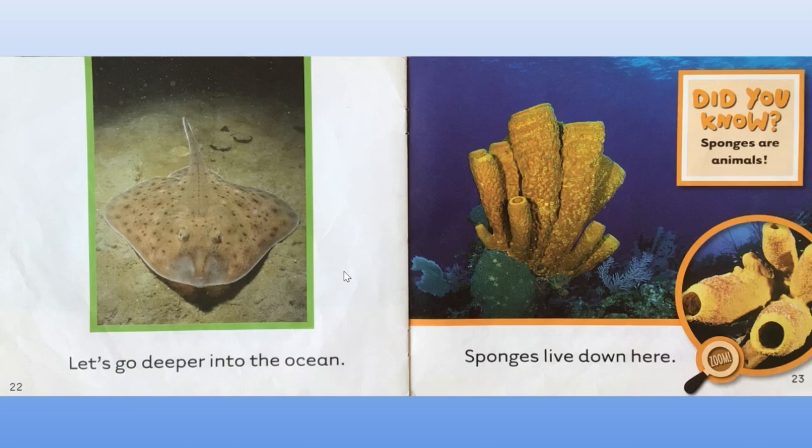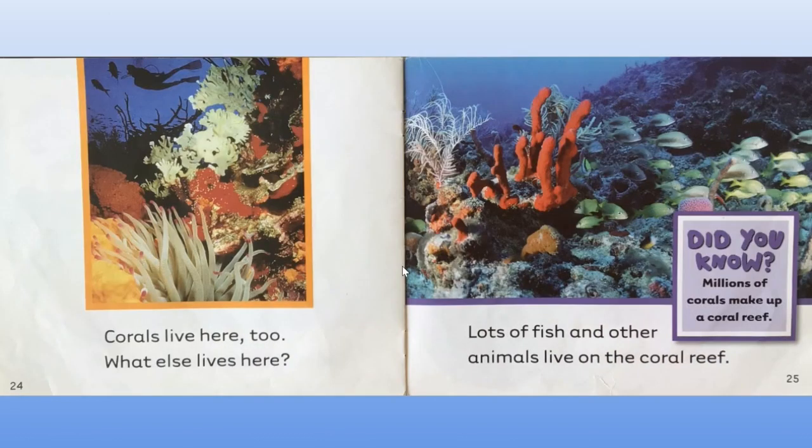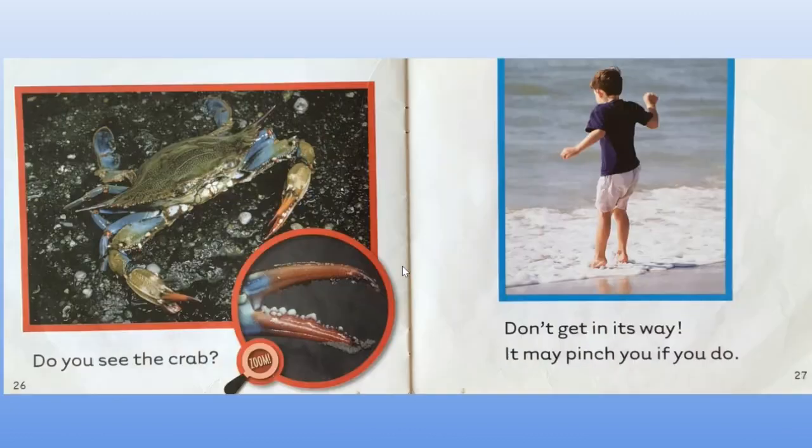Sponges live down here. Did you know sponges are animals too? Corals live here too. What else lives here? Lots of fish and other animals live on the coral reef. Did you know millions of corals make up a coral reef? Do you see the crab? Let's zoom in. Can you see its pincher? Here it is. Don't get in its way — it may pinch you if you do.